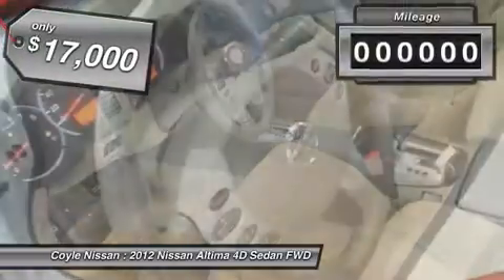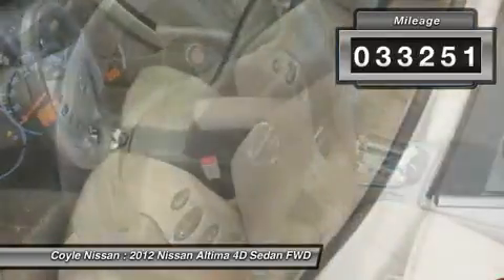Priced below $20,000, this vehicle has less than 35,000 miles.